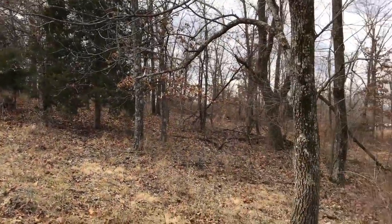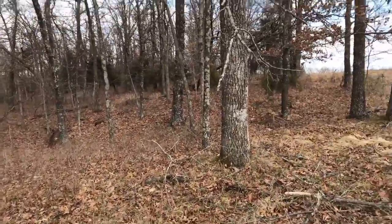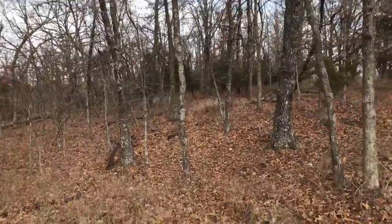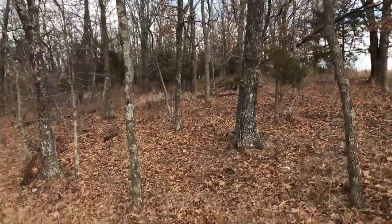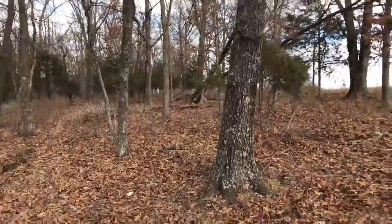So 75 feet wide — you can certainly build on this part. 75 feet is wider than a lot of residential lots. That'll give you, even with any setbacks from the sides, some nice room to build.